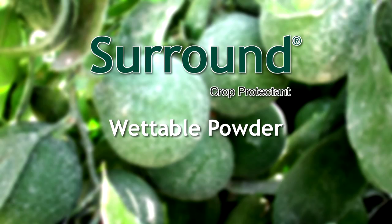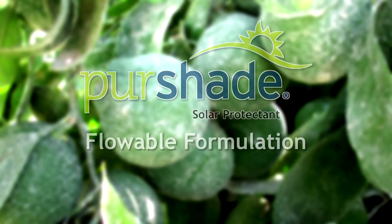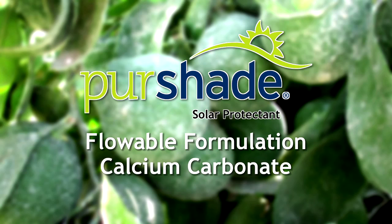Surround is a wettable powder formulation made from a highly engineered natural mineral, calcined kaolin clay. Pure Shaped, a flowable formulation, is made from natural calcium carbonate.